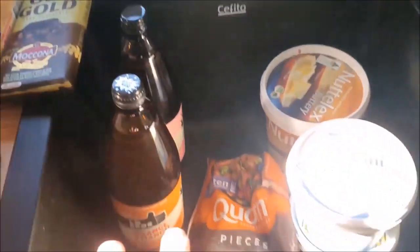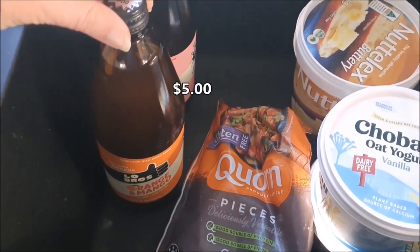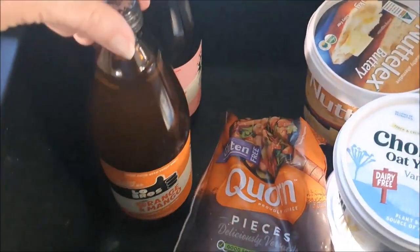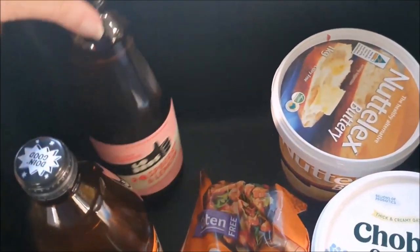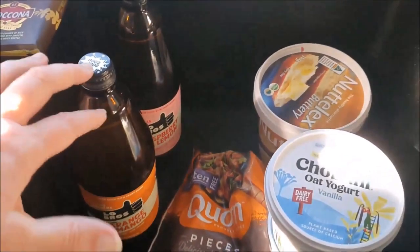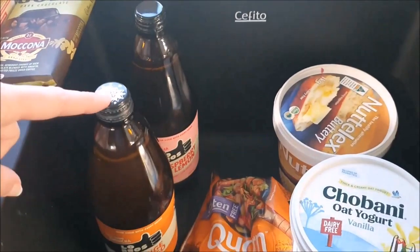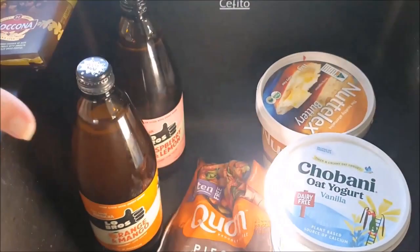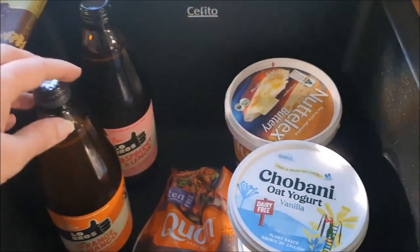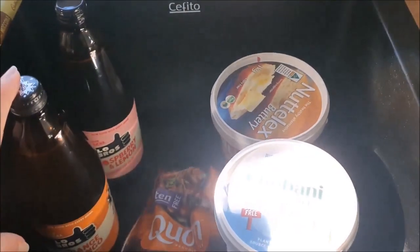In the sink — because I ran out of room — these are things for the fridge. The Lobros Kombucha were on special at $5. We have the orange and mango and the raspberry and lemon. We drink these as opposed to cordial or soft drink — this is our treat drink that we both really enjoy. Other than that, it's just water, tea, and coffee.